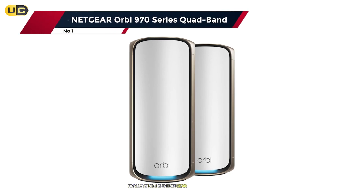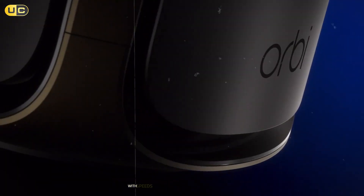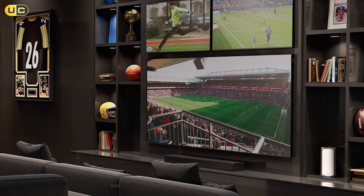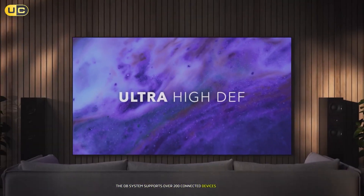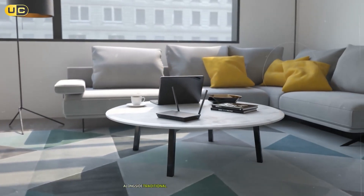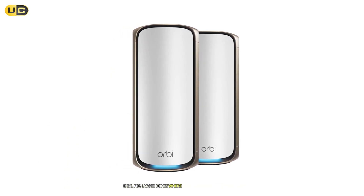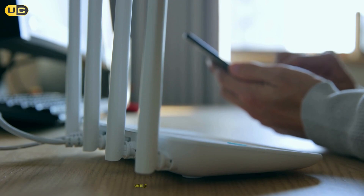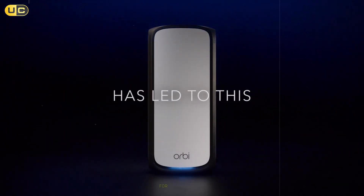Finally, at number 1 is the Netgear Orbi RB970 Series Quad Band, which offers unparalleled performance and coverage capabilities. With speeds reaching up to 19 Gbps across four bands, including two dedicated backhaul bands, this system can handle even the most demanding households effortlessly. It supports over 200 connected devices simultaneously without compromising speed or reliability, making it perfect for smart homes filled with IoT gadgets alongside traditional devices like laptops and smartphones. Its expansive range covers up to 5,000 square feet per unit, ideal for larger homes where dead zones are common. Setting up the system is straightforward through the Netgear app, and users can easily manage network settings while monitoring device connections in real-time.